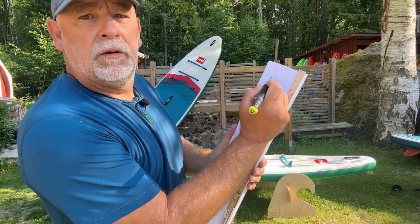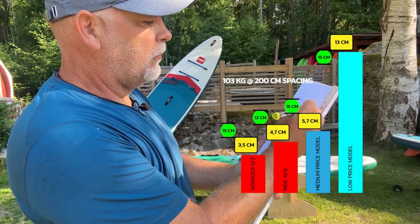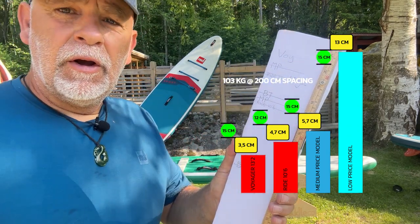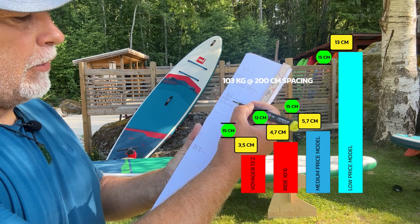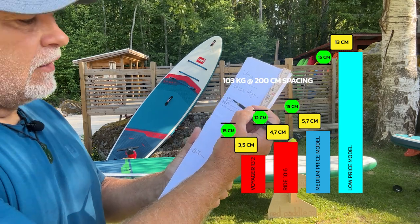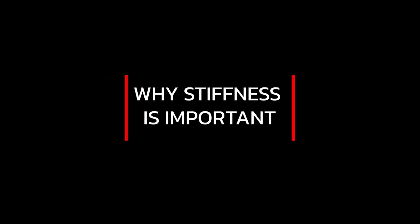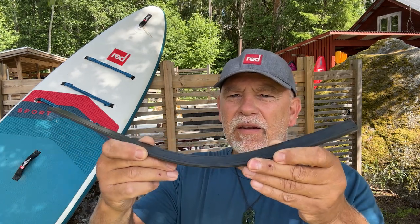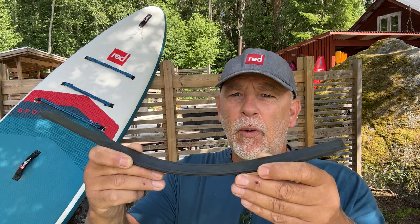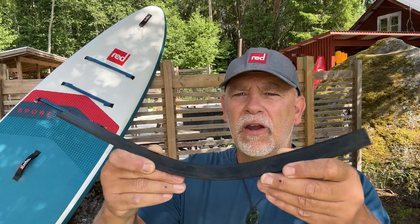Looking at the results for the Voyager, we can see the markings on the graph. The Bilteam cheap board sinks quite considerably. The medium-priced board performs pretty well. The 10.6 Ride — slightly undersized for me — moved a moderate amount. And the Voyager moved barely four centimeters. Stiffness matters because a flat, hard board goes faster and has more surface area on the water for stability; a bending board pushes against the water and has a smaller contact area, making it both slower and less stable.